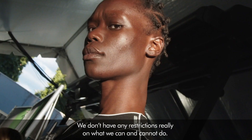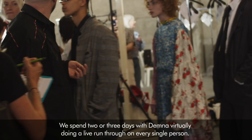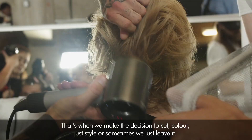We spend two or three days with Demna virtually doing a live run-through on every single person. That's when we make the decision to cut, colour, just style, or sometimes we just leave it.